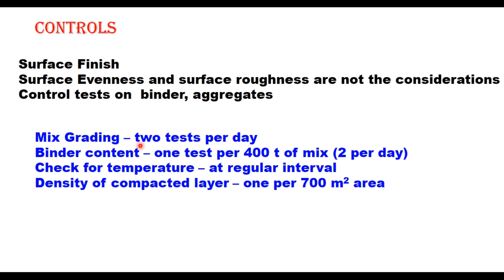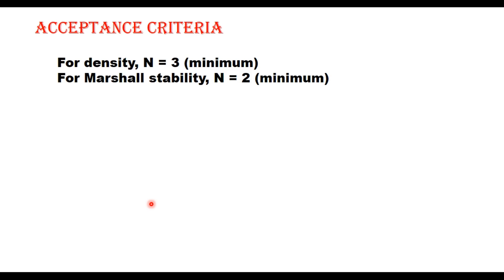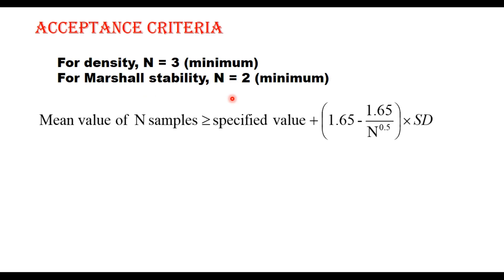Surface evenness and surface roughness are not primary considerations for DBM since another layer will be placed above it, but control tests on binder, aggregate and mixture are conducted. Mix grading should be checked with at least two tests per day. Binder content requires one test per 400 tonnes of mix produced or a minimum of two tests per day. Temperature during laying, compaction and rolling should be checked at regular intervals. Density of the compacted layer should be checked at least once per 700 square meters. The acceptance criteria is based on statistical analysis: minimum three samples for density and two for Marshall stability, with mean values satisfying the specified criteria adjusted for standard deviation.